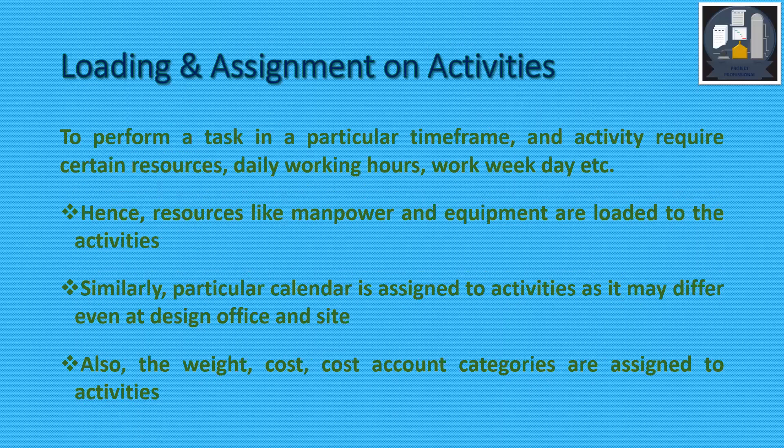Loading is the assignment of resources to activities to perform a task in a particular timeframe. Activities require certain resources, daily working hours, work week, etc. Resources like manpower and equipment are loaded to activities. A particular calendar is assigned to activities, which may differ between design office and site. The weight, cost, and cost account categories are also assigned to activities.